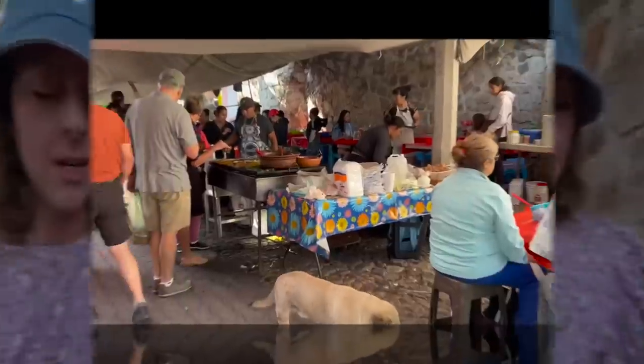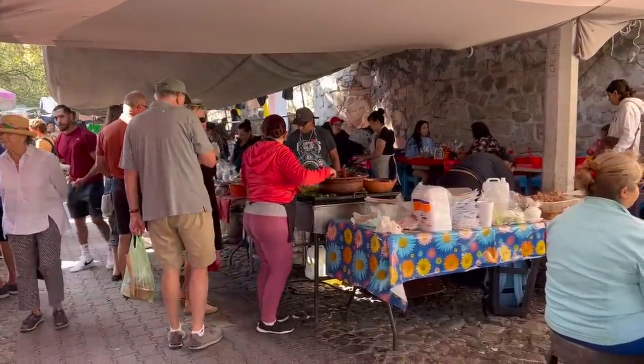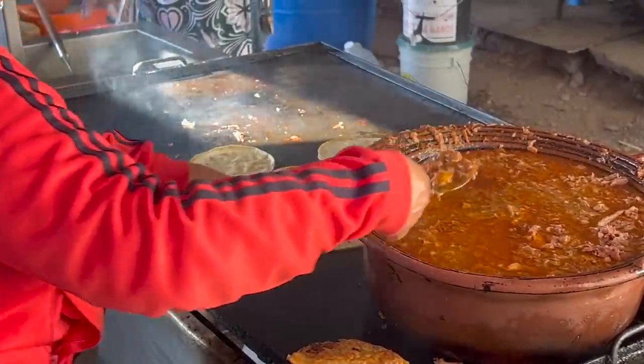I gotta get my day started with some delicious tacos. This is the busiest stand in the entire market. Before I stuff my face here, let me show you how barbacoa tacos are made. First, they start out by dipping two tortillas in this giant pot of deliciousness before putting them on a hot griddle.